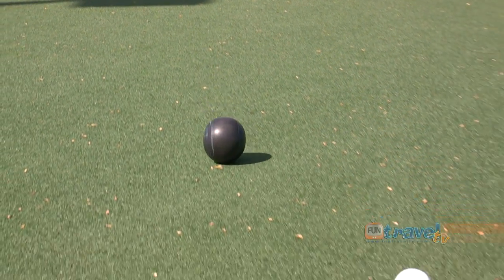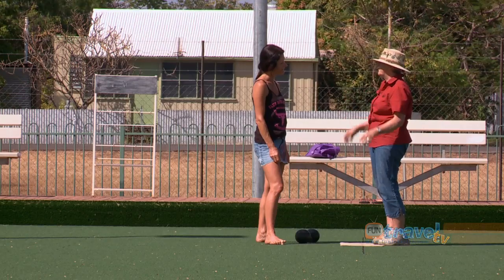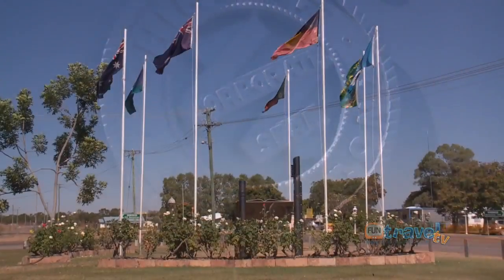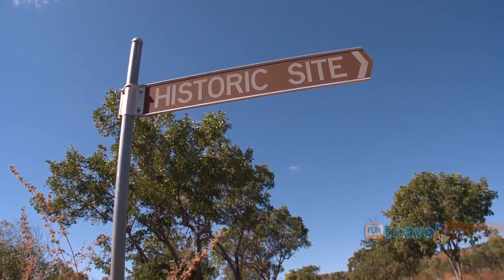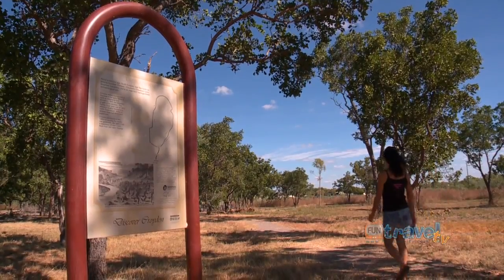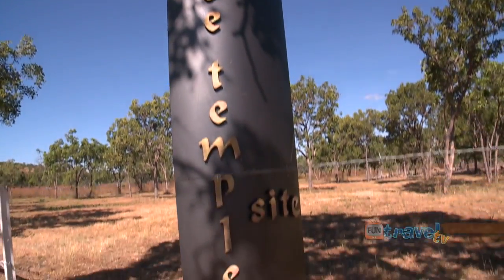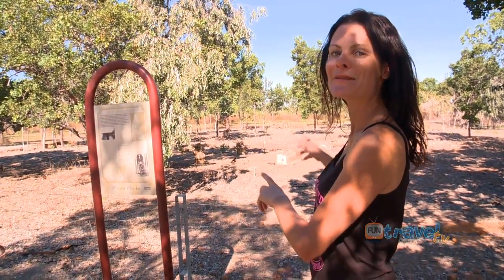Croydon is a very relaxing town, but there is lots to do if you just want to chill out on the way to Karumba or back on the way to Georgetown. It has a lot to offer with a lot of history as well, so definitely enjoy it. This is the site of what was once a Chinese temple over a hundred years ago, when all the Chinese came over here for the gold rush days. The original temple was destroyed but you can still see the remains of all the foundations.